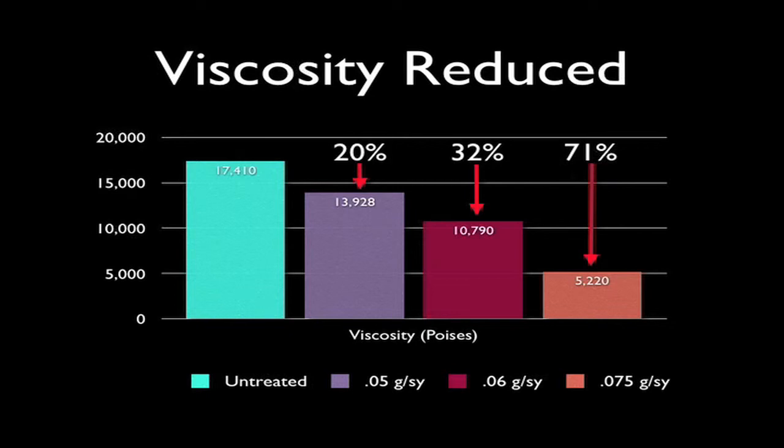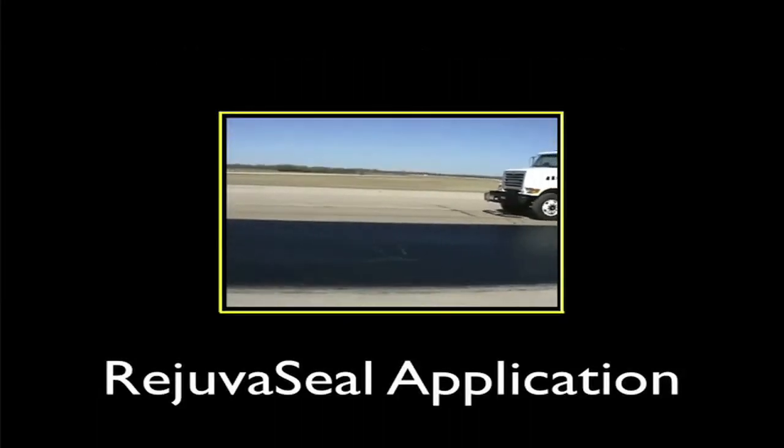Each treated area was significantly less brittle and more flexible than the untreated pavement. While every asphalt pavement responds differently based on its age, location, climate, and design mix, these results are indicative of the benefits provided by RejuvaSeal. How much RejuvaSeal should be applied?